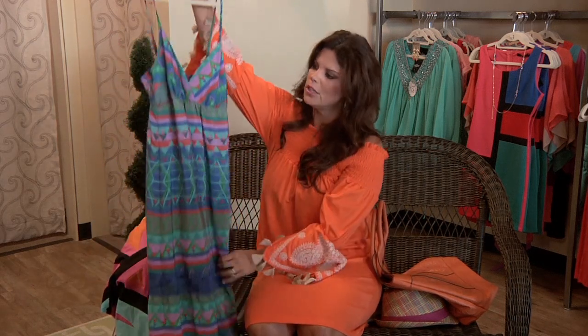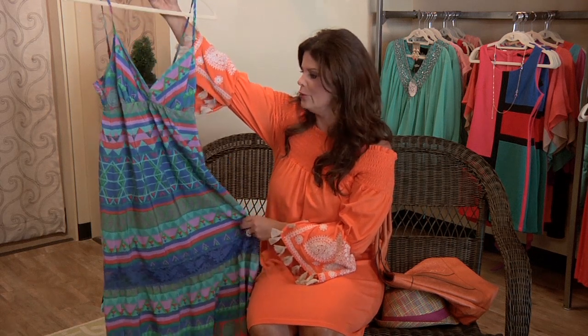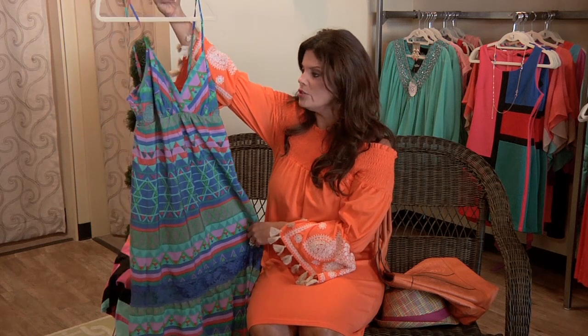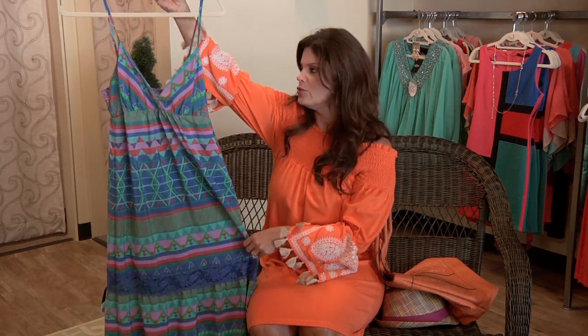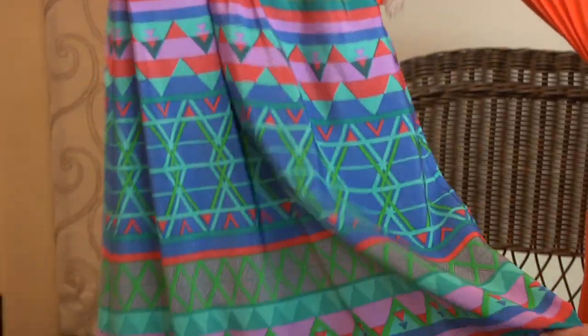We all still love the maxi this year. This is great for summer. You can put it with a big floppy hat and go somewhere dressy to dinner, or you can just lounge around by the pool and throw it over your swimsuit. The price on this is $46.95.